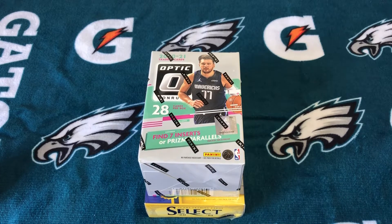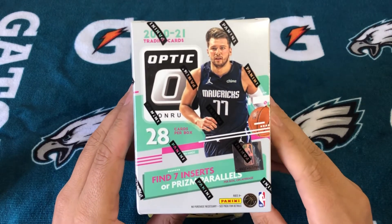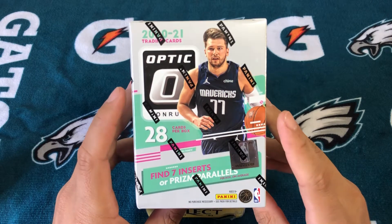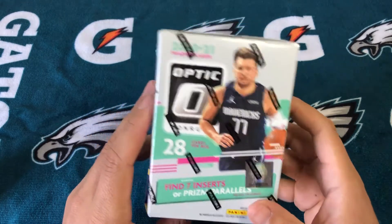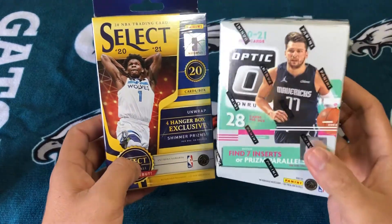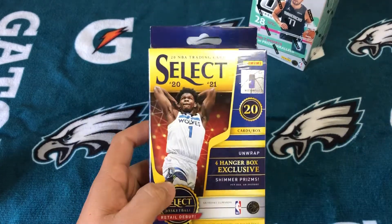Welcome back to another video. As you can see, we have the Donruss Optic Blaster Box — just got this in the mail about two days ago, excited to rip it. Only got one, unfortunately, but one's better than nothing. Also going to open a 2021 Select Hanger Box as well, just so it's not just a small little video.